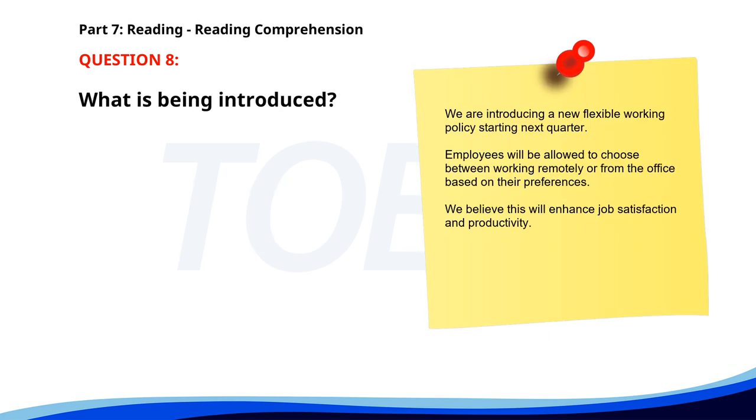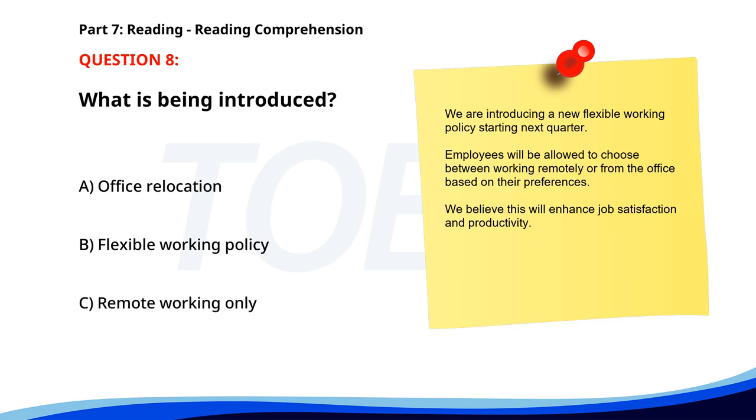Number 8. We are introducing a new flexible working policy starting next quarter. Employees will be allowed to choose between working remotely or from the office based on their preferences. We believe this will enhance job satisfaction and productivity. What is being introduced? A. Office relocation. B. Flexible working policy. C. Remote working only. The correct answer is B. Flexible working policy.